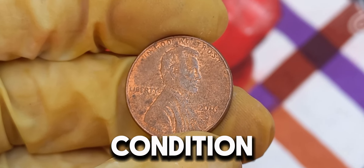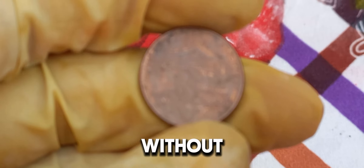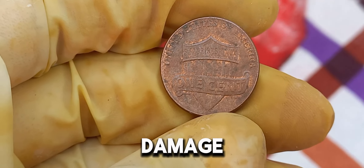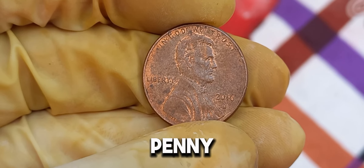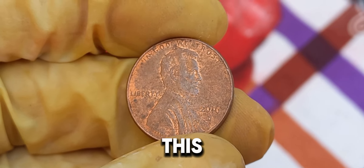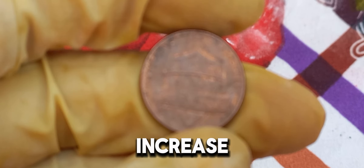First, let's talk about condition. The most valuable 2016 D Lincoln pennies are those in pristine, uncirculated condition. Coins that have been well-preserved without any wear and tear fetch the highest prices. Collectors and investors look for pennies with sharp details and no signs of damage. Next, we have to consider rarity. You might be thinking, how can a 2016 penny be rare? Well, it's all about mint errors. Some of the most valuable coins are those with unique errors from the minting process — double dies, off-center strikes, or other anomalies that make the coin one of a kind. These mint errors can significantly increase the coin's value.